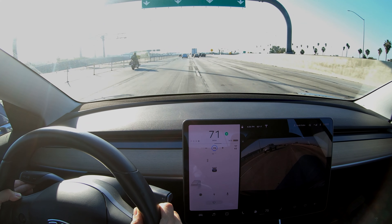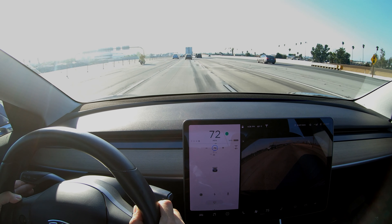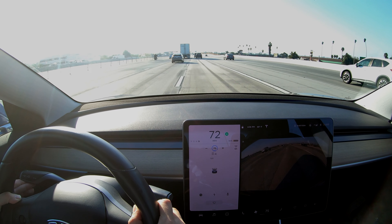Hey everyone, this is Scott Kubo. This is something that I have not seen any video of ever, so I think this is a first. This is Tesla's collision avoidance system in action.